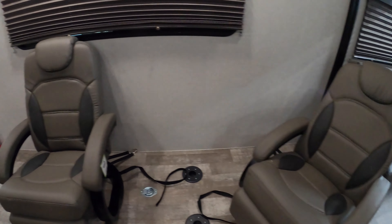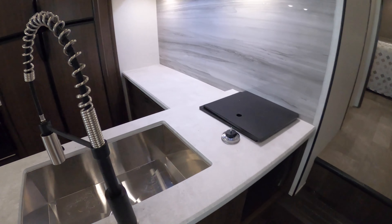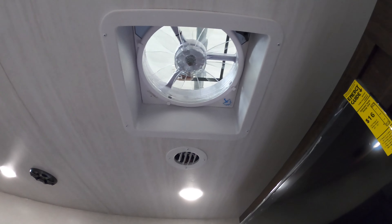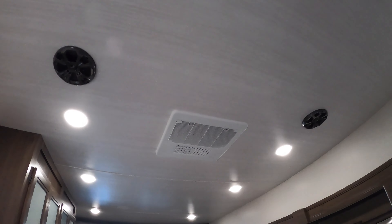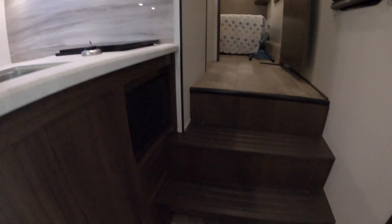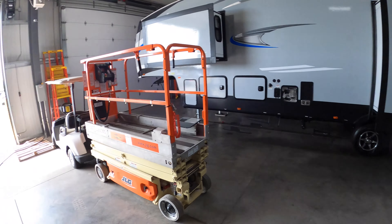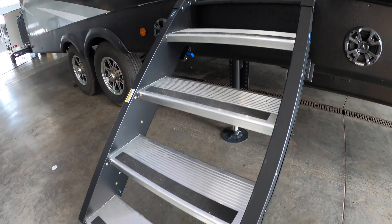You can get the nice Winnebago recliners. Nice Max Air vent fan in the kitchen, fully ducted heat and AC. Just a great toy hauler from Winnebago. A little storage compartment for the shoes, step above — solid step.